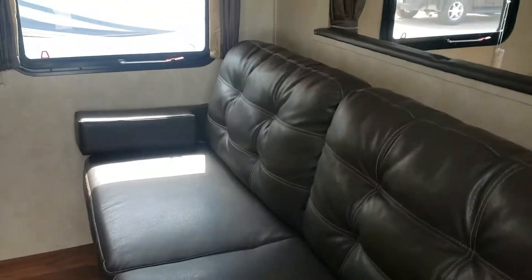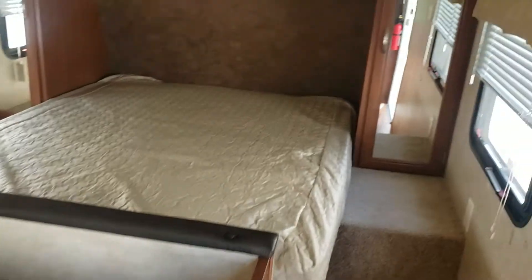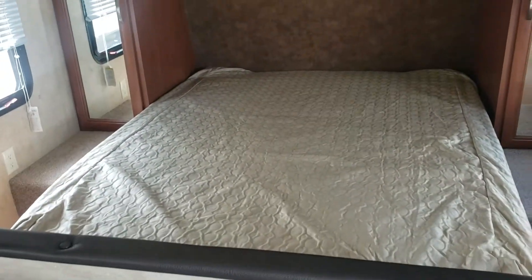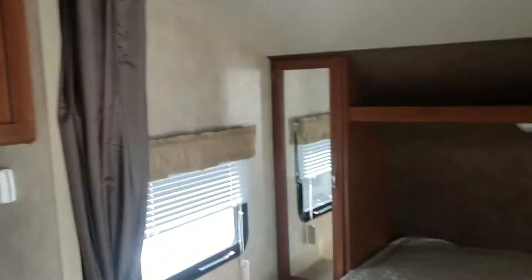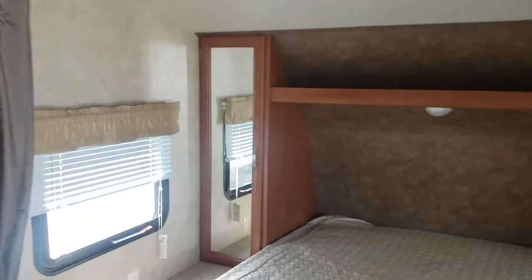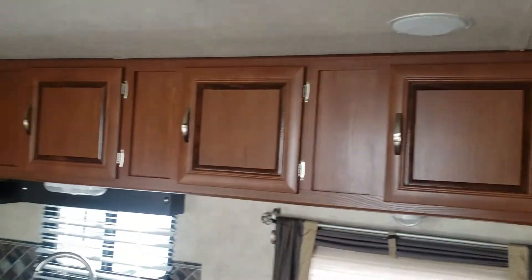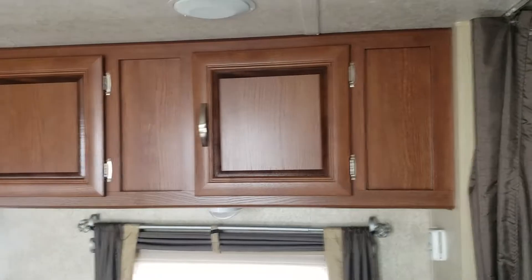As we go in, you come in and you have a jackknife sofa — that would fold into a bed of course. You have your front queen that will flip up with storage underneath. You have hanging storage on both sides and a curtain to kind of seal off that bedroom area.